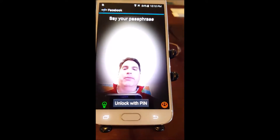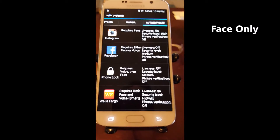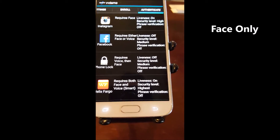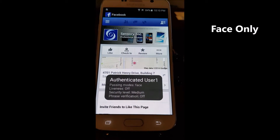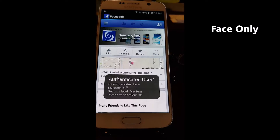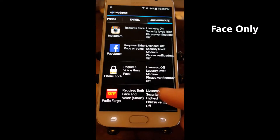Or face only — it sees my face and logs me in very quickly. Even if I'm wearing reading glasses, it still logs me in. With some solutions where you have to hold the phone unnaturally close to your face, the reflection of the glasses can cause problems, but not with Sensory's Truly Secure.